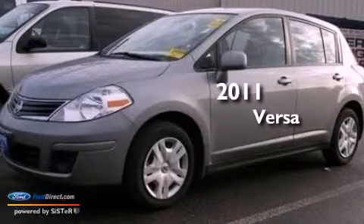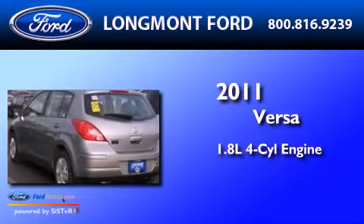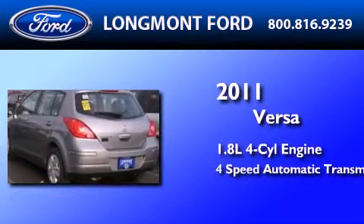This is a 2011 Nissan Versa. It has a 1.8-liter 4-cylinder engine and a 4-speed automatic transmission.